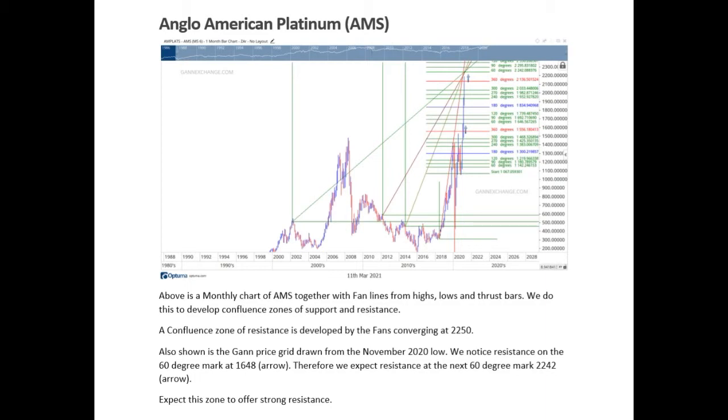What it does is it builds confluence for support and resistance, and in this instance we can see a resistance area around about 2240 to 2250. You add this with the GAN dynamic, which is also saying pretty much the same levels, and it showed us that that zone was going to be exceptionally strong resistance and the stock should pull back from it. The actual high came in at 2224, so about 1% from that level.